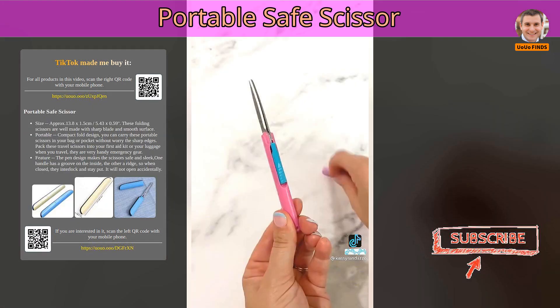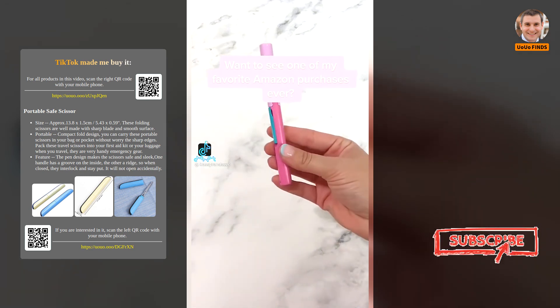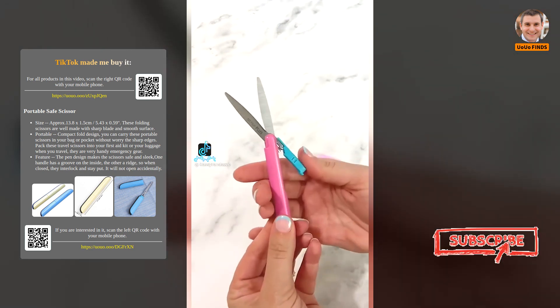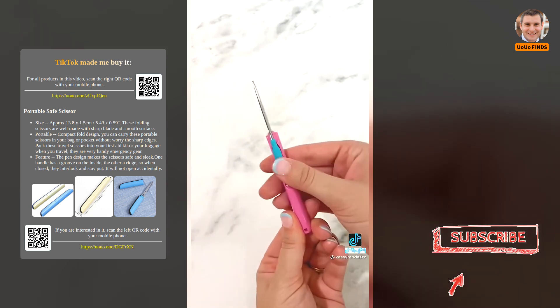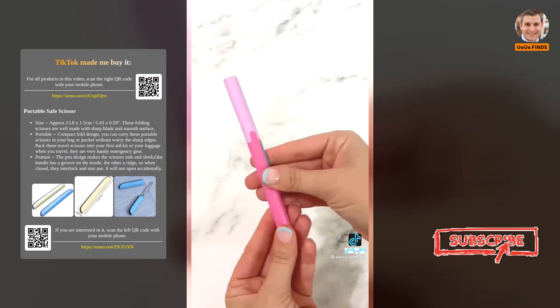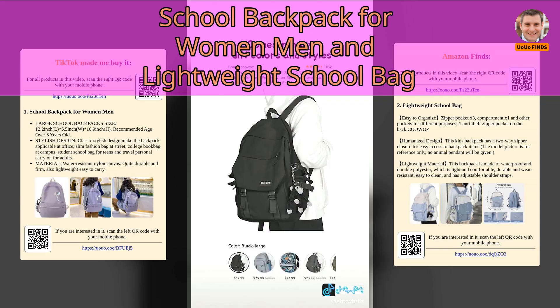Portable safe scissor. Want to see one of my favorite Amazon purchases ever? I call them my purse scissors — they come with a cap for safety and are no bigger than an ink pen. I keep a pair in my purse and in my car. These little guys have saved the day so many times. The link is in my bio.